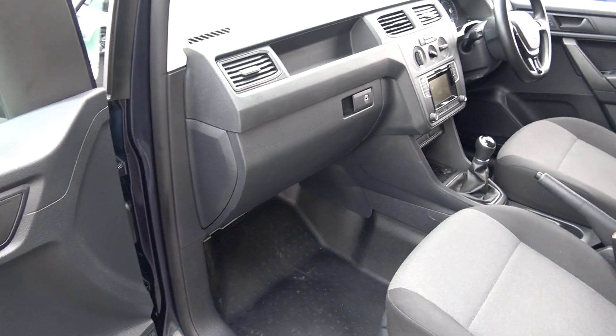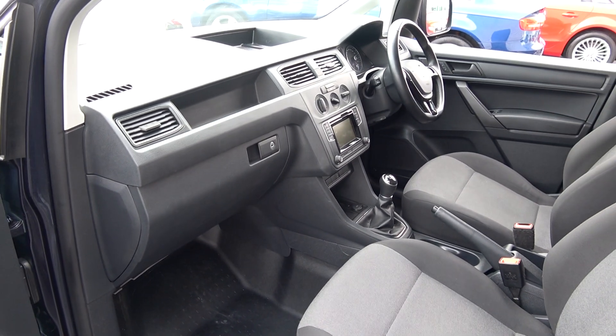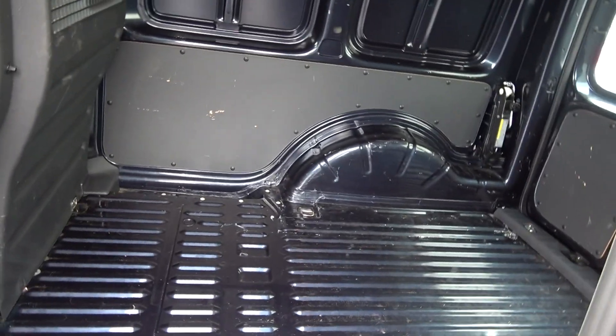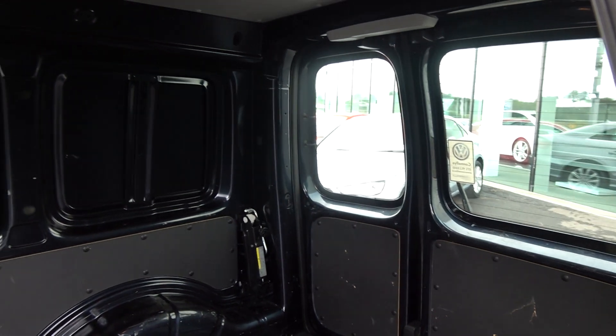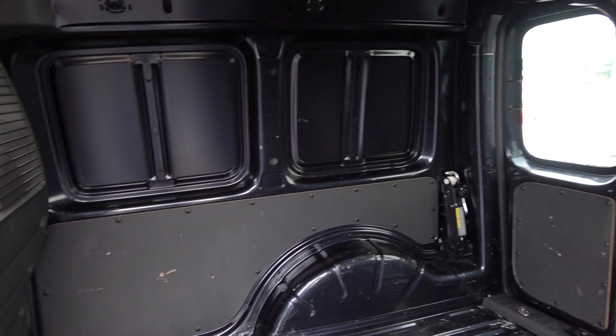Continuing to the rear interior — spacious, and the vehicle is offered in excellent condition throughout.